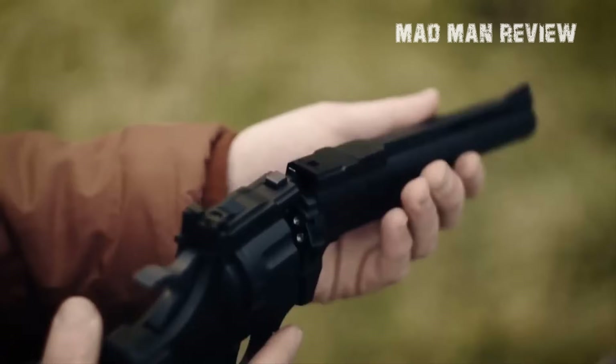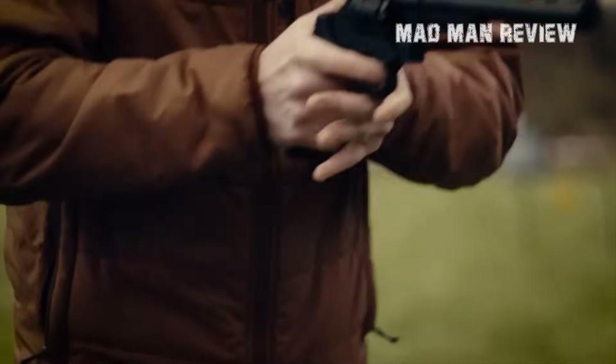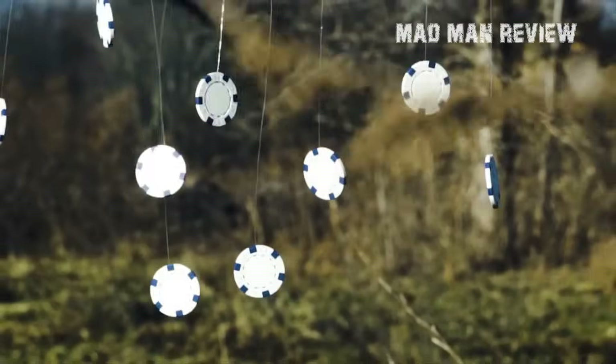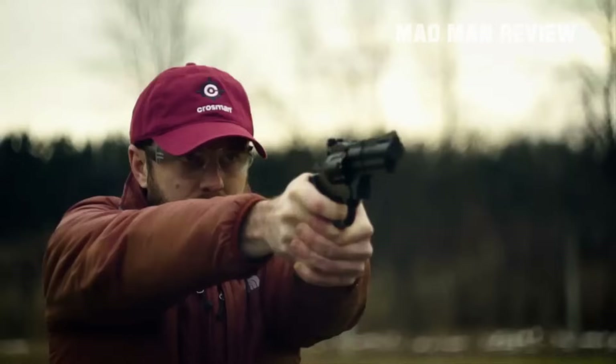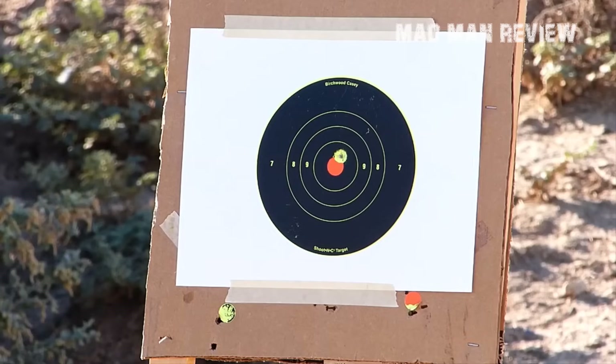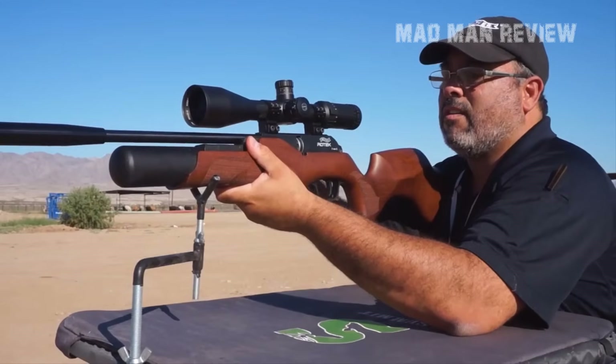So that was all about air guns you should check out if you're considering getting one for self-defense or any other use. We hope our insight into these firearms was helpful. Do leave us a thumbs up if you liked it, subscribe to our channel, and turn on notifications. We'll be back soon with another review.